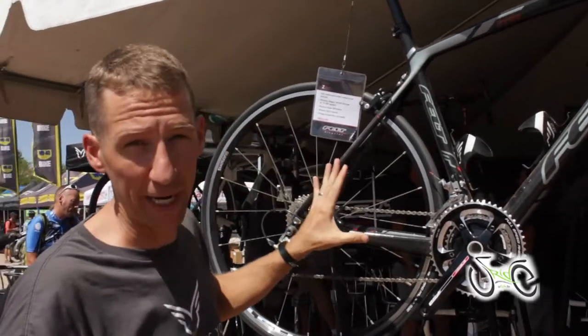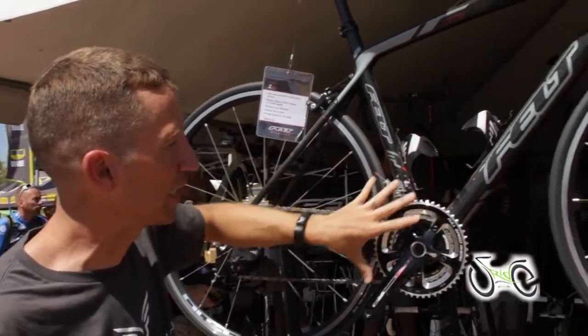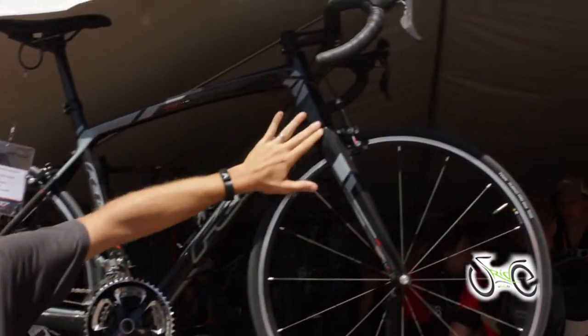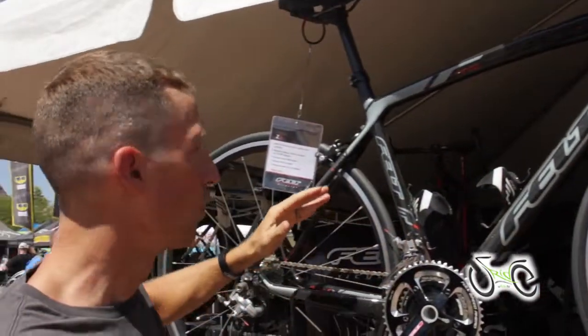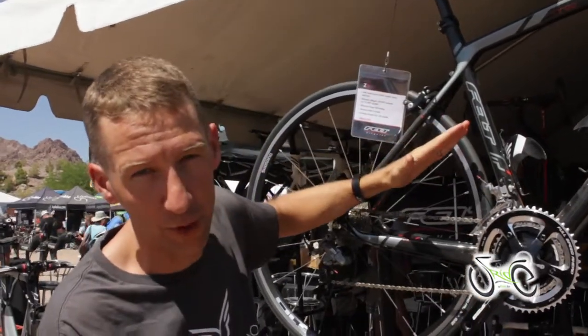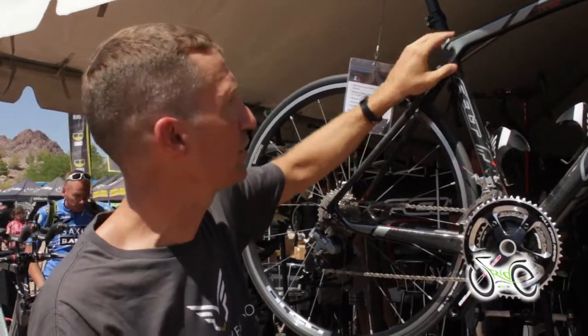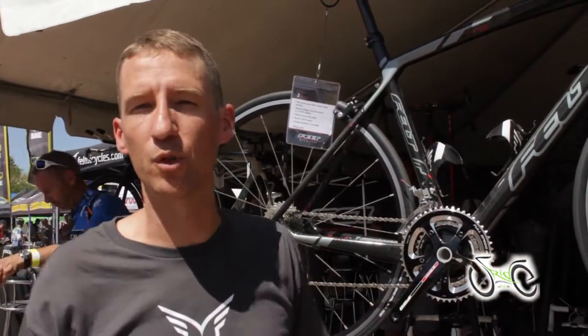The Z-Series bikes blend the ultra-rigid drivetrain, oversized bottom bracket system, oversized down tube, tapered steered tube. They blend that torsional stiffness with a magic quality of ride compliance. You get a tremendous amount of vertical ride compliance with these wide thin cross sections, flat surfaces that allow that vertical compliance to give you a really smooth ride.